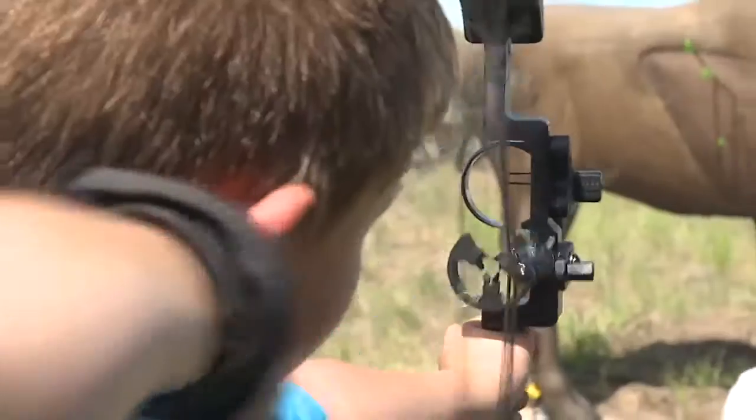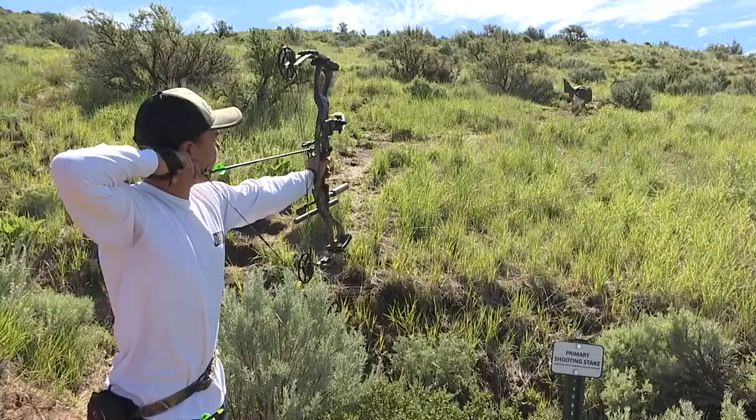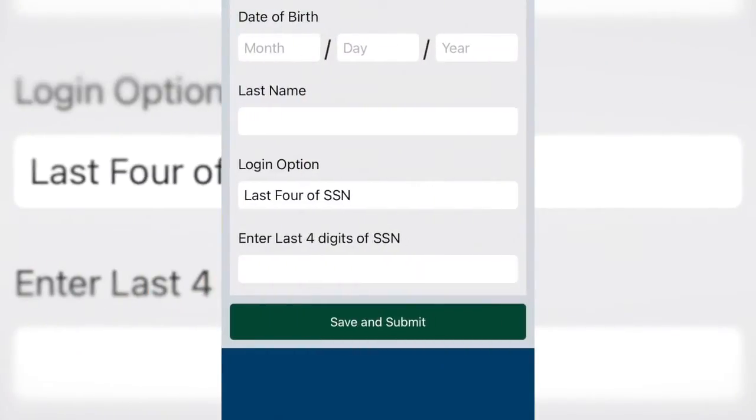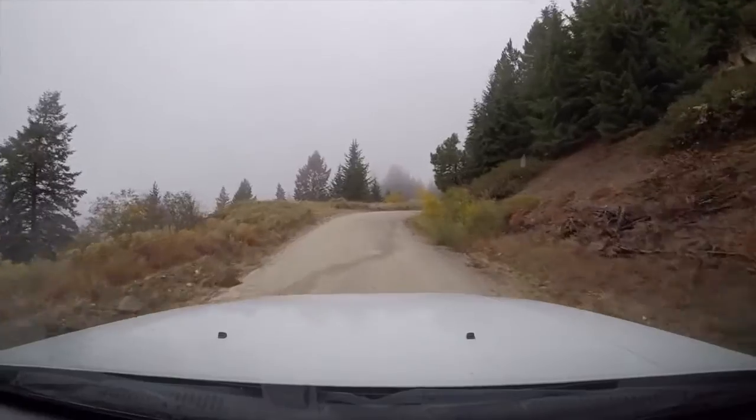The new and improved system also means up to five hunters can have all their info in one place, a feature Fish and Game says will help families a lot. You can access it to apply for controlled hunts, purchase licenses and tags, and track what items are on there.